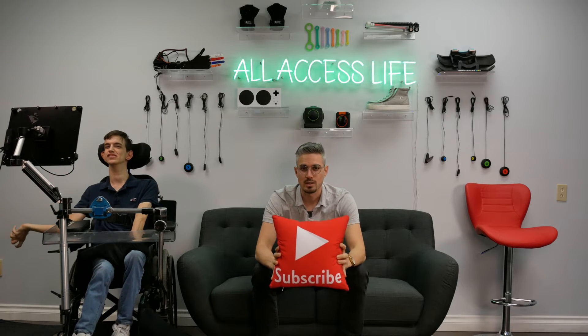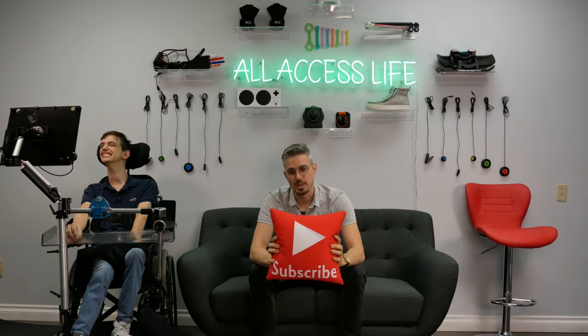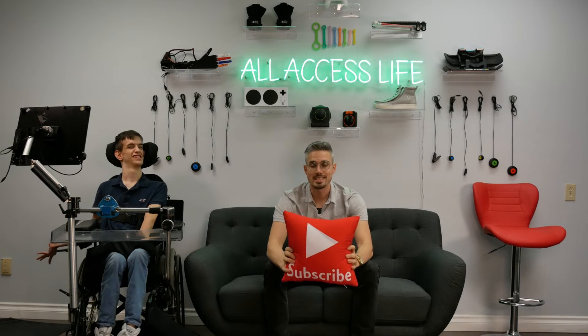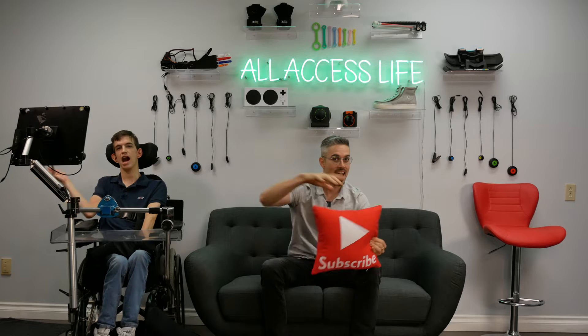Make sure you guys subscribe to our channel so you don't miss out on any of these videos. We're going to be really pumping out some content this year, so we hope to have you guys subscribe so you don't miss out on any of that. That is going to conclude today's video. All Access Life, out.